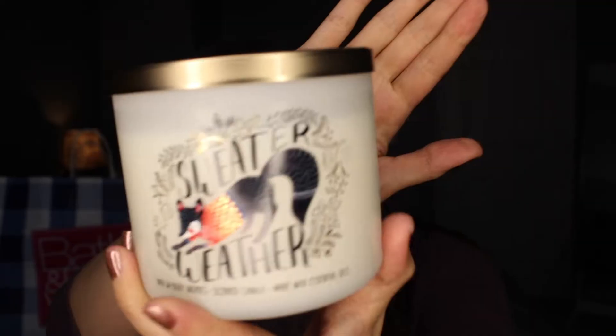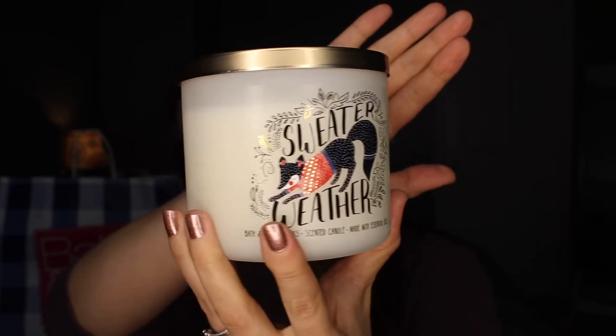This one definitely smells like you're walking through a forest — it's a fresh forest smell, really cozy and fun. And look at the cute little animal on the front — I thought it was a skunk at first, but it's actually a fox! It's a cute little fox wearing a sweater. I think this one is just so cute.